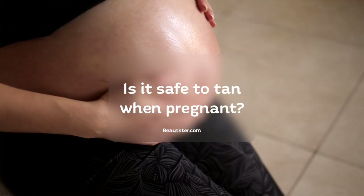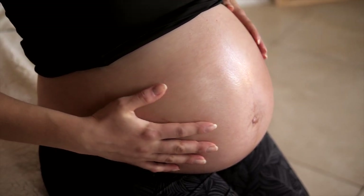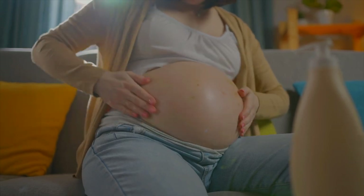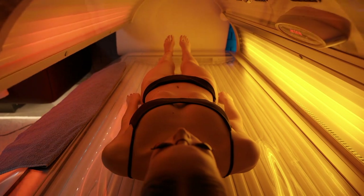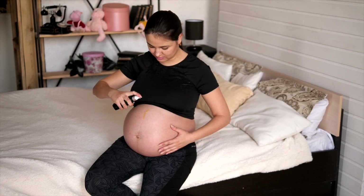Is it safe to use a tanning bed when pregnant? Pregnant women and their unborn children are not at risk from tanning because no scientific evidence supports this claim. However, it's possible that pregnancy makes your skin more sensitive, in which case even an artificial tan can irritate your skin. Tanning beds may raise your core body temperature, which could have an effect on your unborn child. Tanning on a small area of skin is the best approach to see if you can handle the process while pregnant.